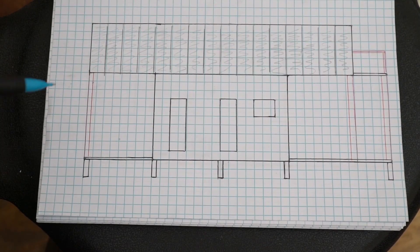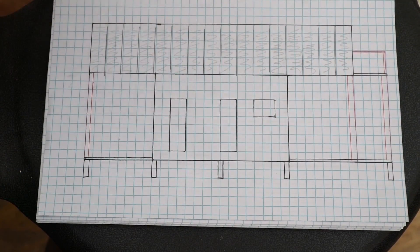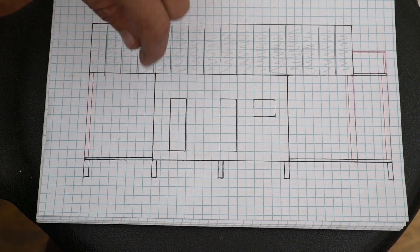Hopefully tomorrow the walls will start going up. Alright guys, so here's kind of the floor plan that I drew up. This is actually the side of the house — don't think it's the front. This is the side.